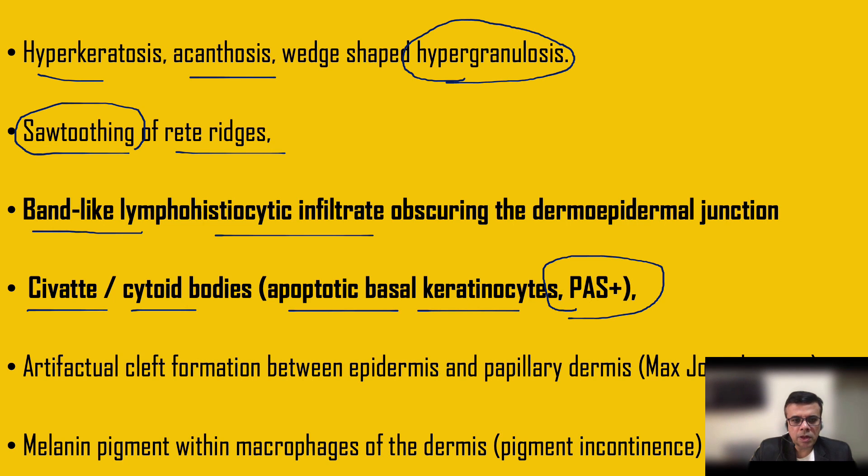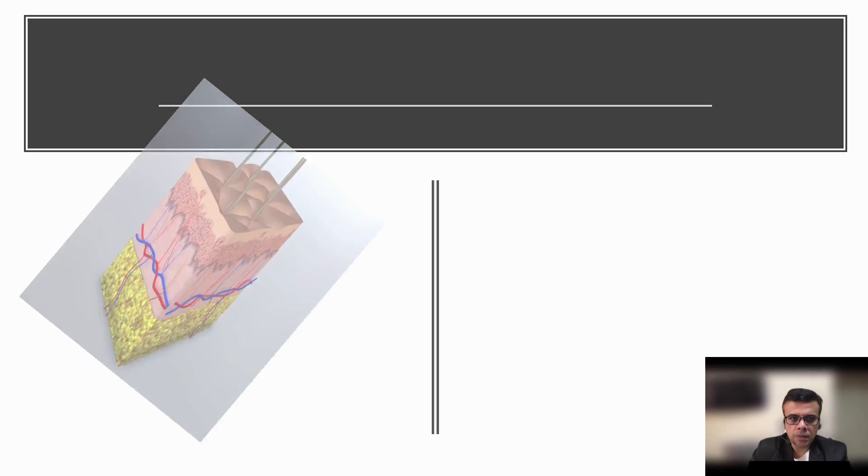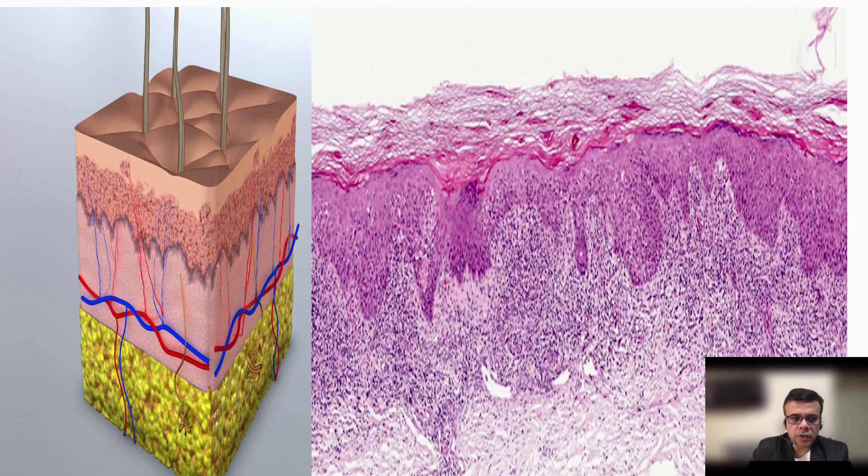In extreme cases there may be an artifactual cleft formation — a space between the epidermis and the upper papillary dermis — known as Max Joseph space. Melanin pigment incontinence can also be seen due to destruction of the basal keratinocytes; melanin pigments collect in the upper dermis, engulfed by macrophages. This phenomenon is known as pigment incontinence.